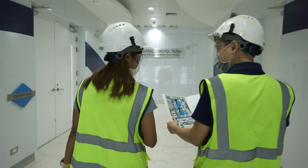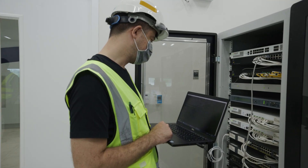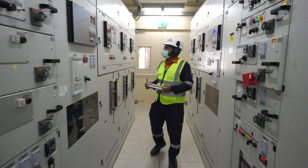GE, as an energy player with future-proof technology, helps us provide more reliable and more sustainable power for our population now and in the following years.